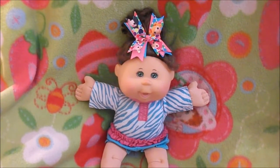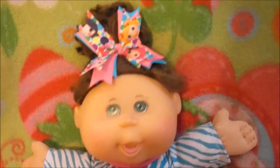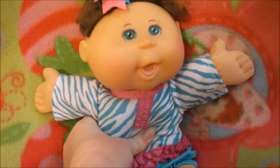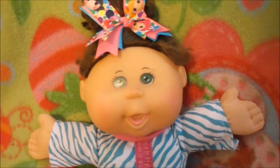Hi guys, it's Michelle and I wanted to share this sweet little singing Cabbage Patch doll. I found another one last summer and this one sings. When you press her tummy she laughs, and then you press her hand and she sings.